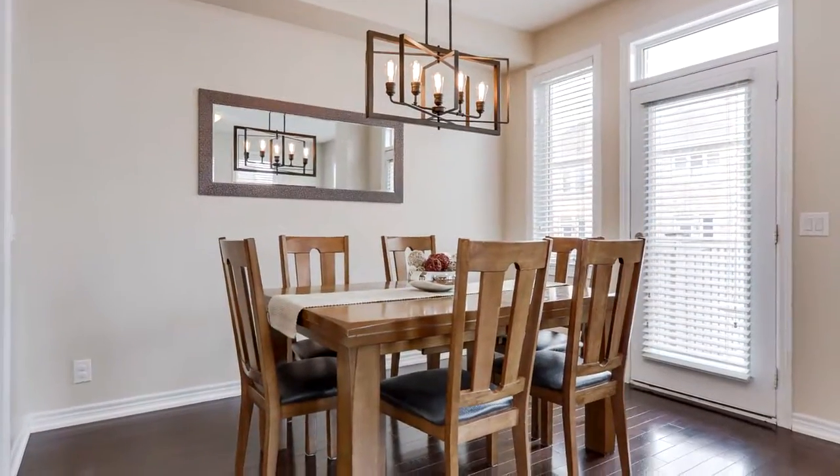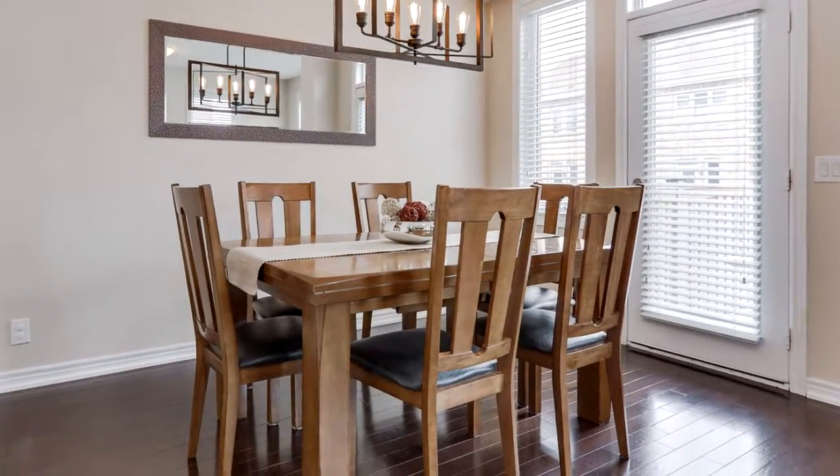Homes do not last long in this area. Call, text, or email to book your private showing today.